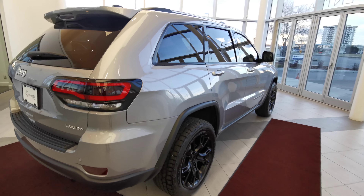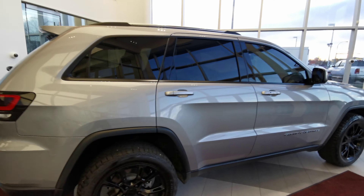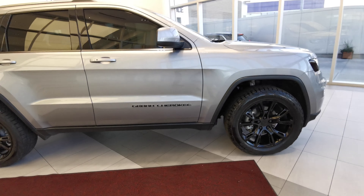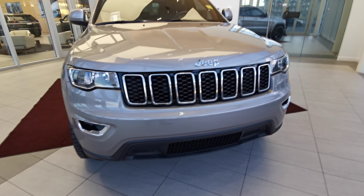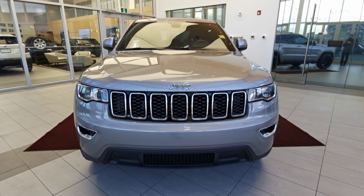Finishing up with the right hand side, you have your shark fin antenna just at the rear. You have black trim around the windows as well as your black badging on the side. You have a nice black and chrome grille with LED headlights and a chrome badge in the front.